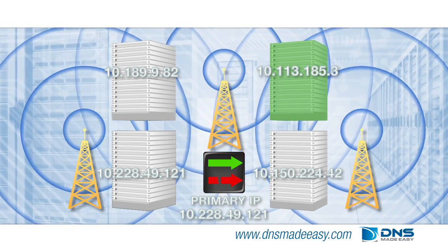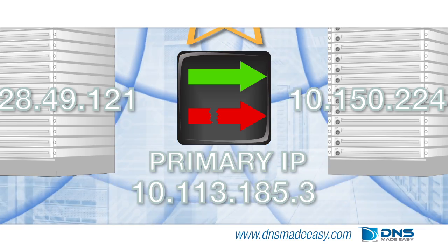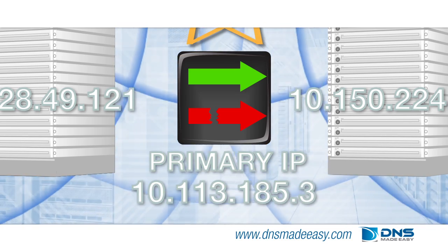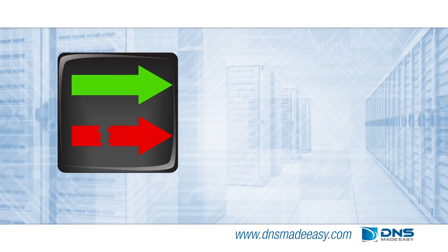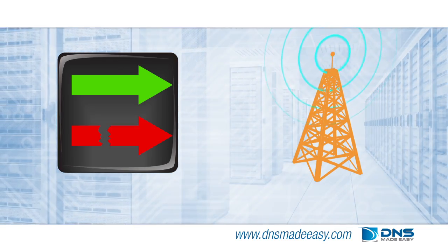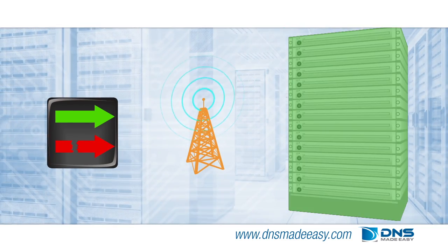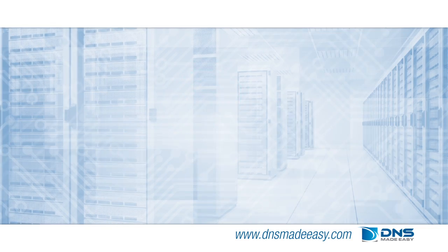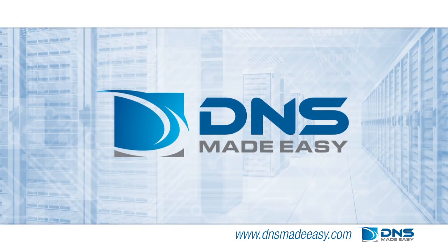As soon as your primary IP is functional, you can choose to have the DNS Made Easy Failover Service automatically move traffic back, or you can make this change manually. Combining DNS Failover with our system monitoring service will keep you notified and in the loop as systems are detected up and down. The DNS Made Easy Failover Service mitigates downtime and keeps your business running.